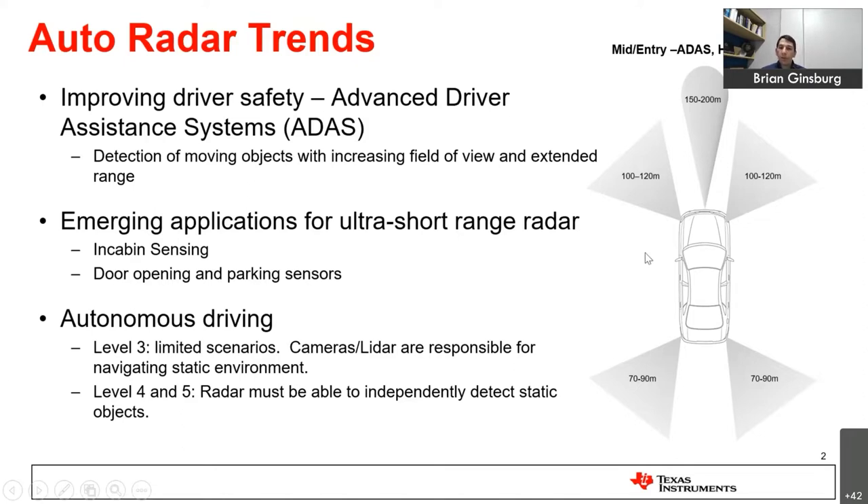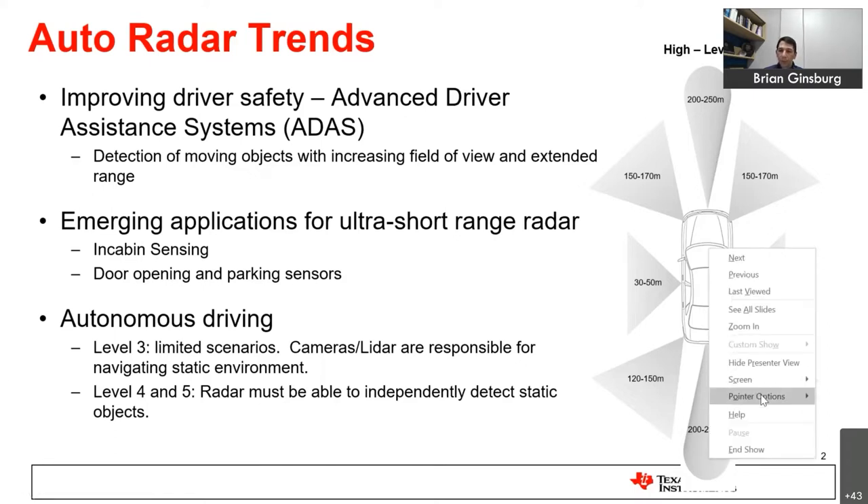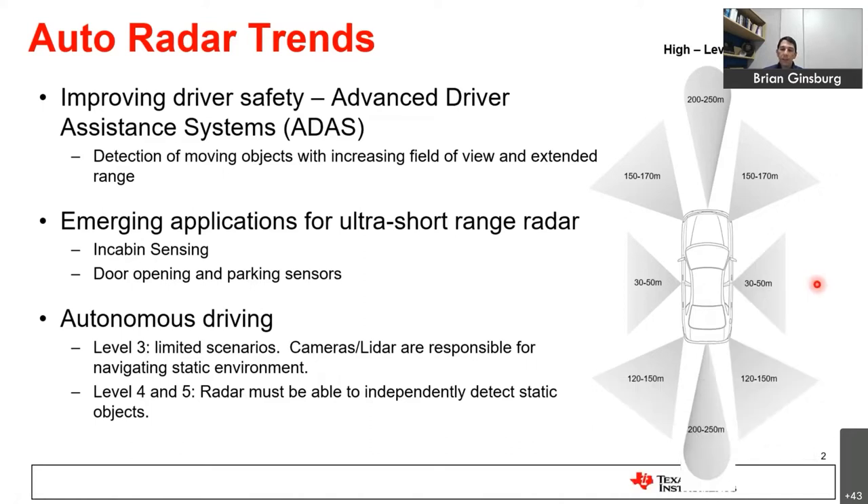There are a number of emerging applications in and around vehicles getting increasing radar deployments. Some of these are in-cabin sensing — using radar inside the vehicle to detect the presence of a child and prevent hot car deaths. There's also exploration of radar for door opening, sideways-looking applications, and replacements of ultrasonic sensors in parking.